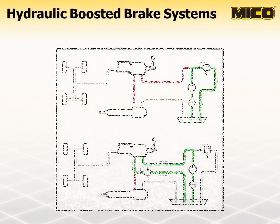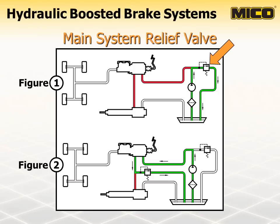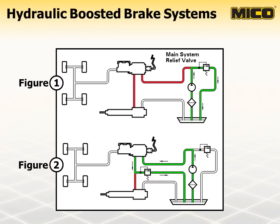A boosted hydraulic brake system uses relief valves to limit the maximum pressure allowed in all or part of the system. The main system relief valve is located after the pump and before any system components. This relief valve protects the system components from overpressurization. If the main system relief valve opens, fluid no longer flows through the booster and is diverted through the relief valve back to the tank, as shown in Figure 1.